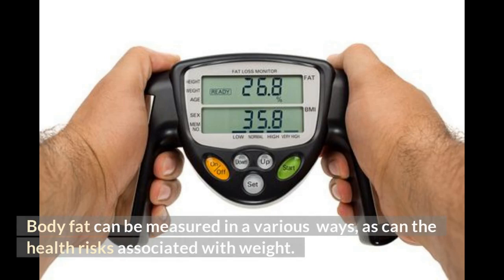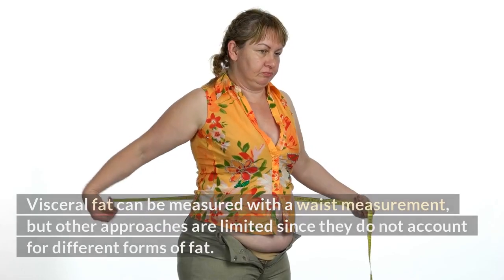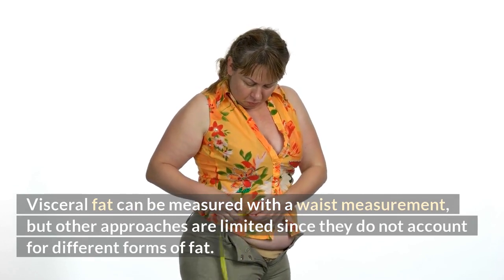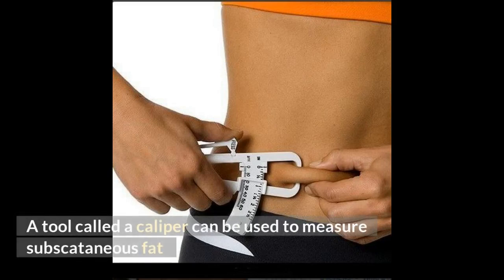Body fat can be measured in various ways, as can the health risks associated with weight. The waist-to-hip ratio and body mass index, or BMI, which gauges body fat based on height and weight, are two popular approaches. Visceral fat can be measured with a waist measurement, but other approaches are limited since they do not account for different forms of fat. A tool called a caliper can be used to measure subcutaneous fat.